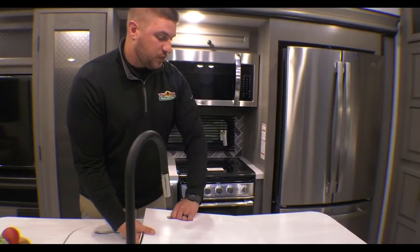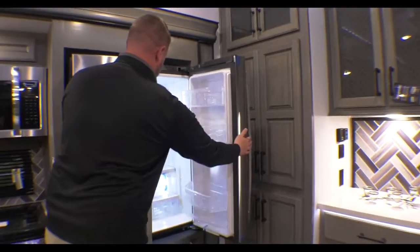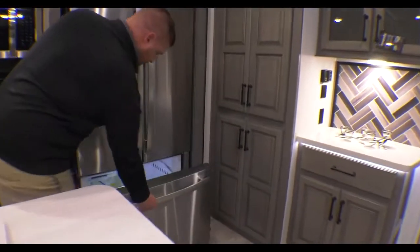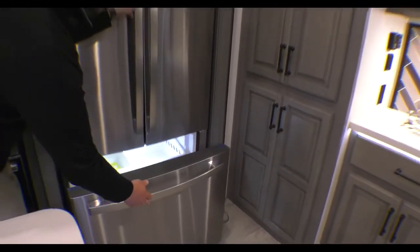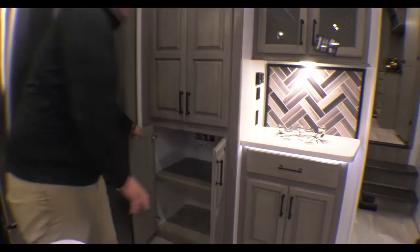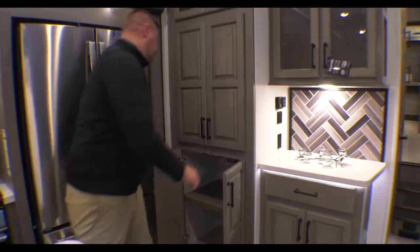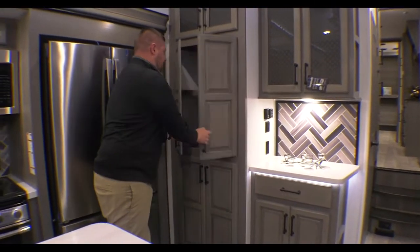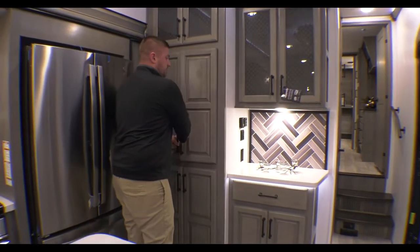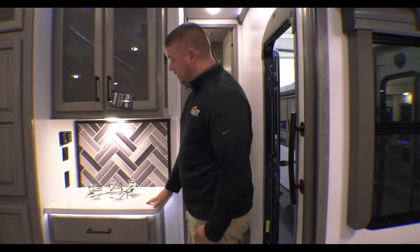There's a full residential fridge here — plenty of room inside, and a freezer down below with plenty of room as well. A couple of really nice things about this floor plan: at the bottom of the pantry, you're washer and dryer prepped. You can take out the shelf to put a combo unit in, or just use it as extra pantry storage. There's also an outlet in there. And there's plenty of extra counter space for a coffee bar, air fryer, or whatever you need.